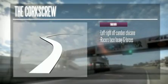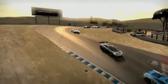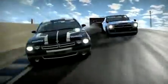The corkscrew is probably one of the trickiest sections of the track, and surely the most famous. It's a left-right chicane with a nasty downhill, taking you from the highest point of the circuit to the lowest. Master this chicane and you'll save important seconds.